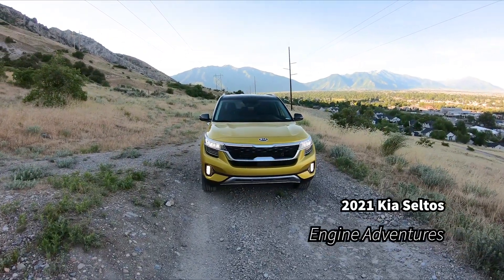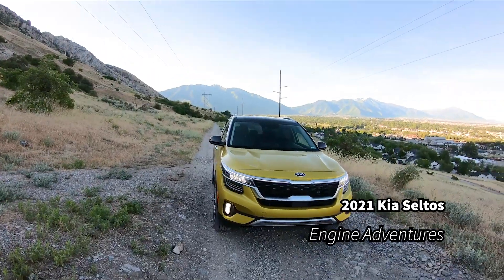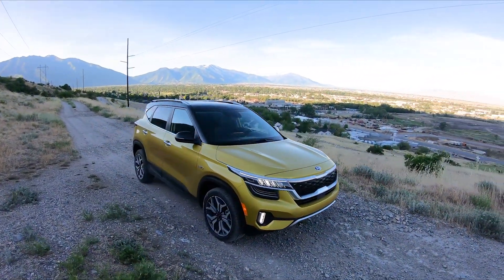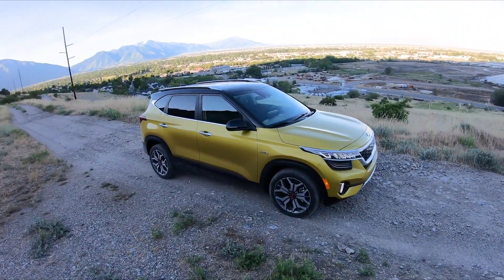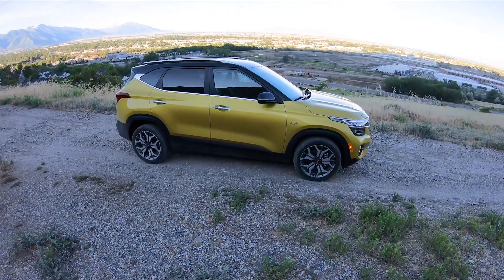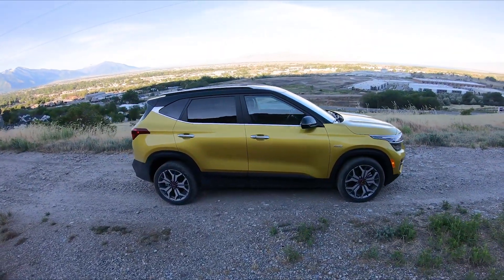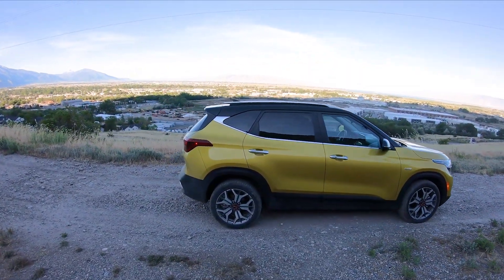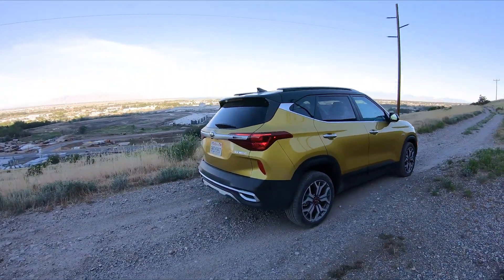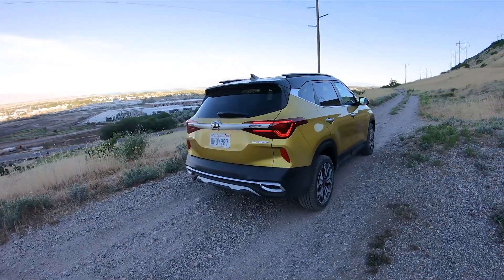Welcome to Engine Adventures. Today we've got the 2021 Kia Seltos. This is all new for this year — this car didn't exist before. Basically all but one trim of it is all-wheel drive. This one is the SX with the turbo.